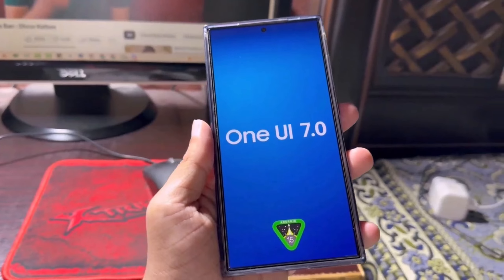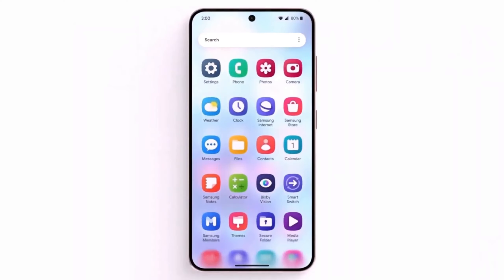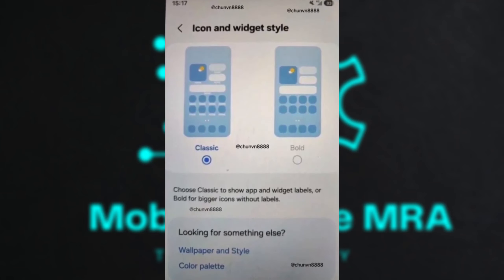Samsung's upcoming developer conference on October 3rd has everyone speculating about the release of One UI 7, especially with rumors about delays in the beta program. It's strange that as we approach mid-September, there's still no sign of the beta for the Galaxy S24 series, despite earlier rumors that it would kick off by July 31 in South Korea. The delay is likely related to Android 15's finalization, as Samsung could be waiting for Google to release a stable version. The fact that the Pixel 9 series launched with last year's OS instead of Android 15 supports this theory, hinting that both companies may still be refining the software.